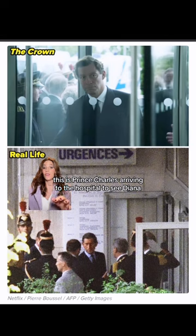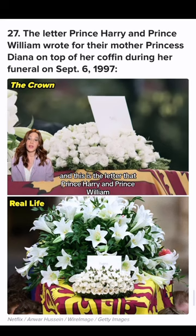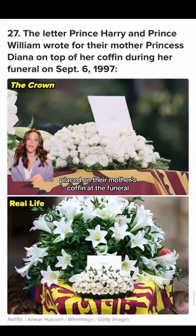This is Prince Charles arriving at the hospital to see Diana, and this is the letter that Prince Harry and Prince William placed on their mother's coffin at the funeral.